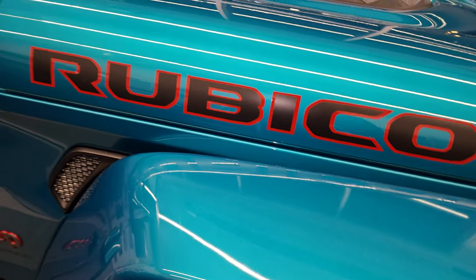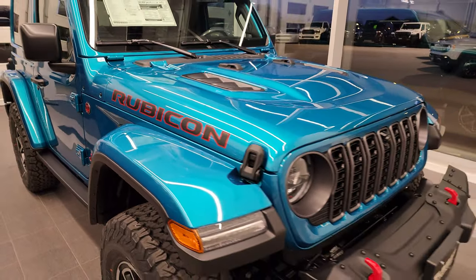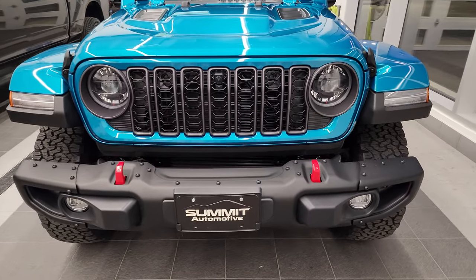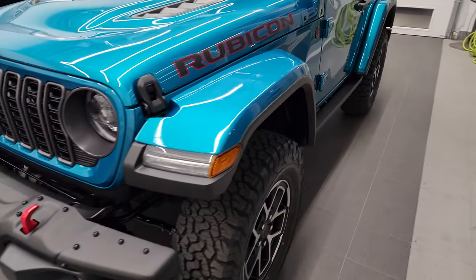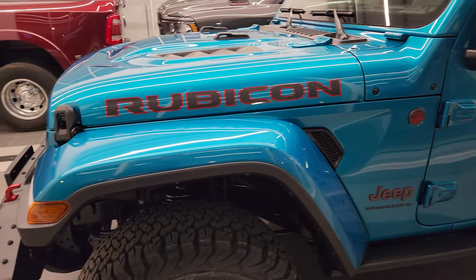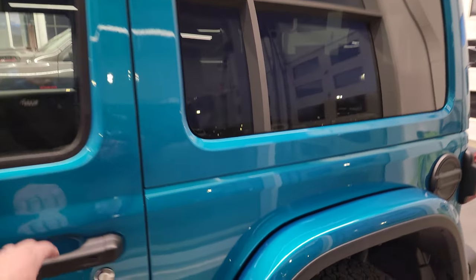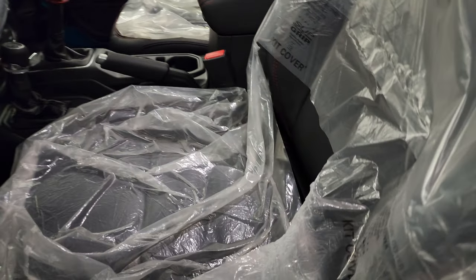This is a Rubicon X. It's got the metal bumpers, of course. It has the LED headlamps, which are standard now. The customer does not want the plastic taken off the seats — he wants to do that himself. Color match fenders on this one, color match hard top. I couldn't show you inside, but you can see that the plastic is still all on there.